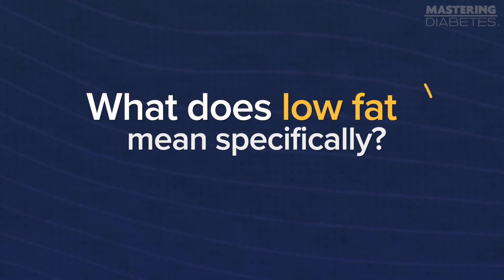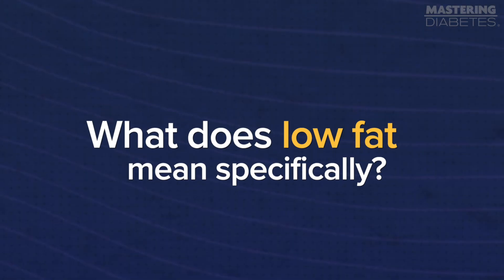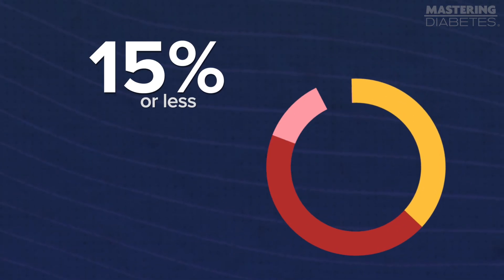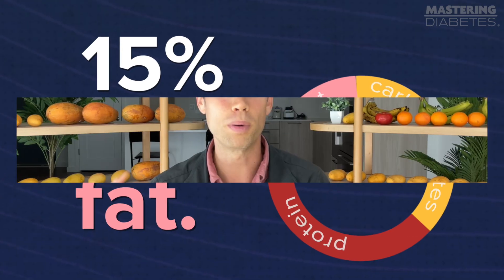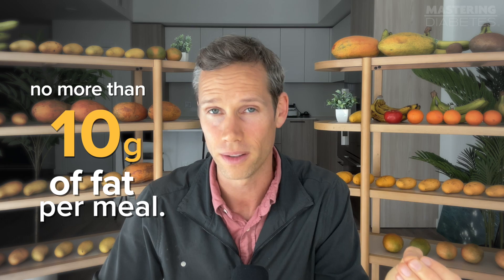So what does low-fat mean specifically? It means that 15% or less of your daily calories come from fat. To put this into practice, we recommend having no more than 10 grams of fat per meal. We found this to be the most foolproof strategy to lower blood sugar levels and ultimately improve your insulin sensitivity in a lasting way. So that's step number one.